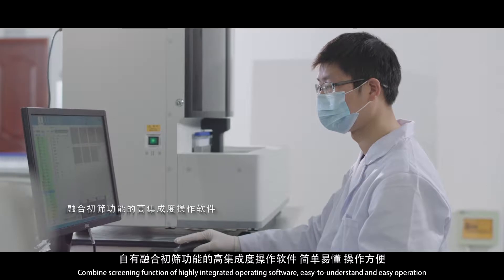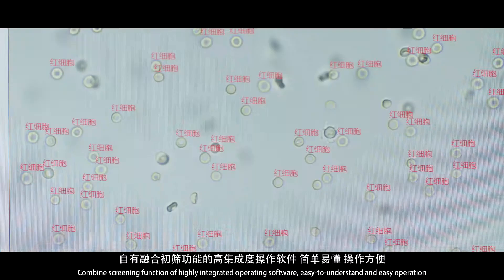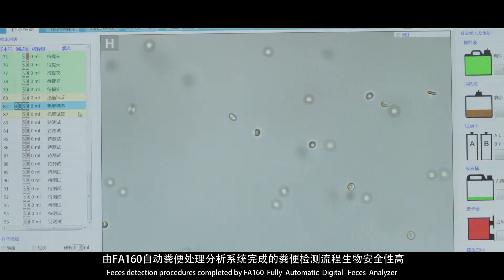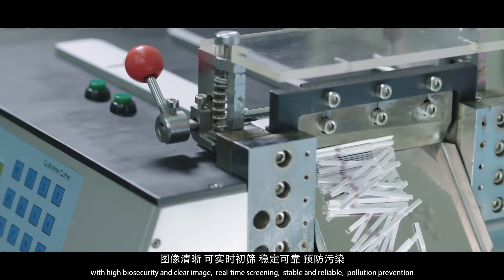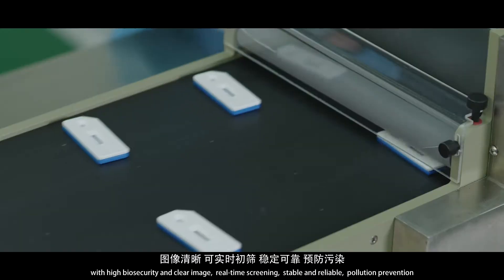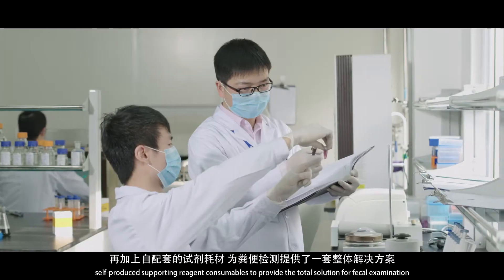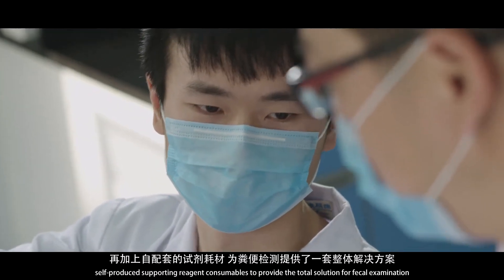Combined screening functionality of highly integrated operating software offers easy-to-understand and easy operation. Feces detection procedures are completed by the FA160 fully automatic digital feces analyzer with high biosecurity and clear imaging, real-time screening, stable and reliable operation, and pollution prevention. Self-produced supporting reagent consumables provide a total solution for fecal examination.